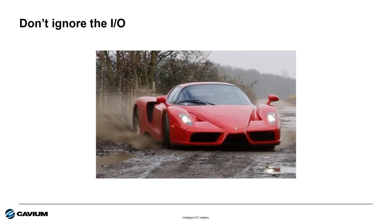If you ignore the IO and just focus on the server and storage boxes, the customer isn't going to be happy. The result is going to be like trying to drive a Ferrari on a dirt road. Your customer is going to be expecting incredible performance but just can't get there.